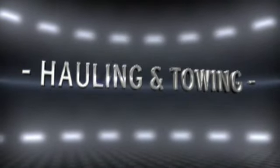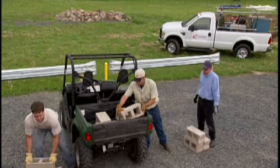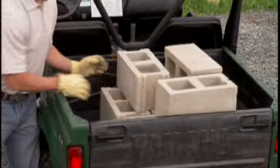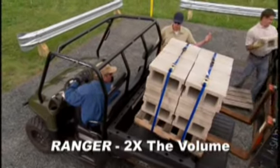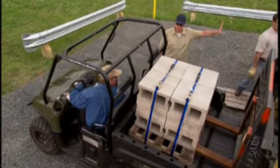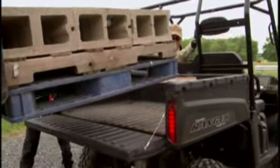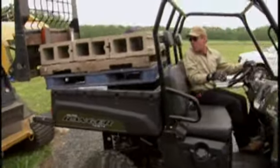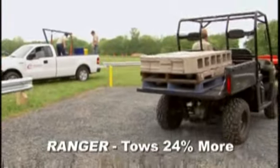Two of the toughest tests of a hard-working vehicle are hauling and towing. The Rhino has a big, tough name, but with a small cargo box that holds just 400 pounds, it's clearly not built for work. The Ranger is clearly superior — its cargo box is over two times larger by volume and holds up to 1,000 pounds, two and a half times more than the Rhino. That means you can haul a half ton of material in a single trip. And the Ranger tows up to 1,500 pounds, 24% more than the Rhino.